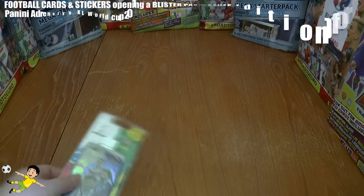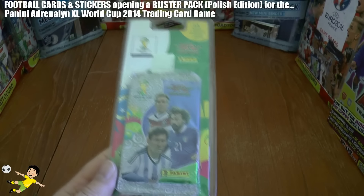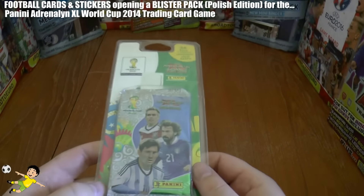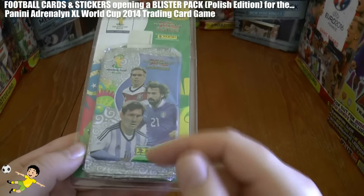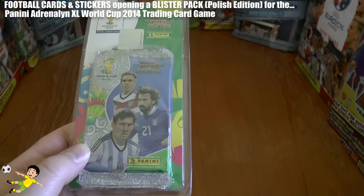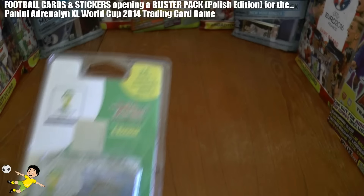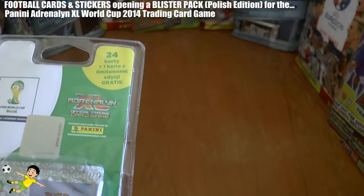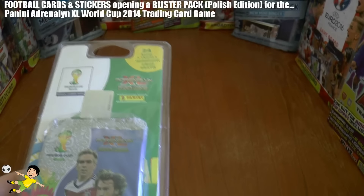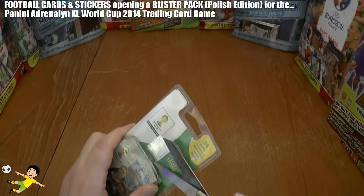What's going on guys, Football Cousin Stickers YouTube channel here. Welcome to a little bit of a throwback — a blister pack opening for the Adrenaline Excel 2014 World Cup, which included superstars as you see on the front: Lionel Messi, the professor Andrea Pirlo, and of course the World Cup winning captain Philipp Lahm of Bayern Munich. This is the Polish edition blister pack; it includes four packs each containing six cards and one exclusive limited edition card.